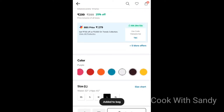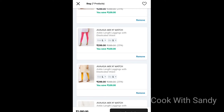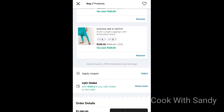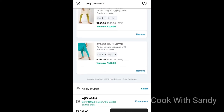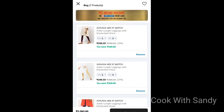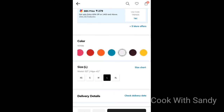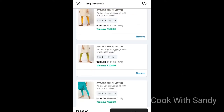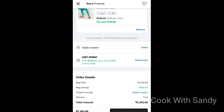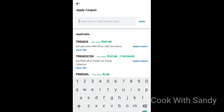You will get the discount. You will get $2.99. Add 8 leggings in the cart. Select the size and color and add leggings to the cart.